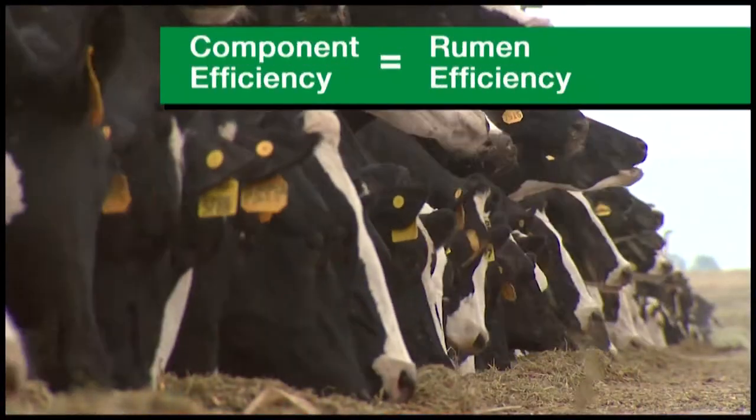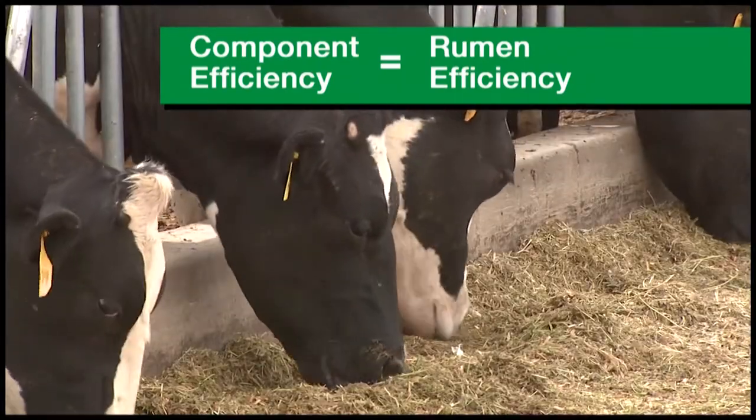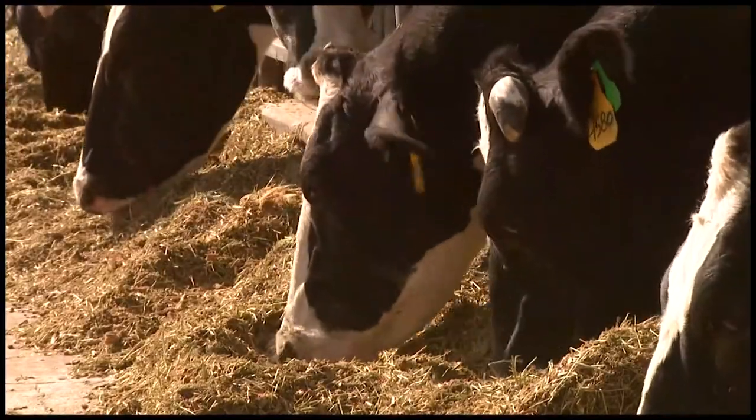Component efficiency is a biological gauge of how well the cow's rumen is functioning as it converts feed and forage to pounds of milk fat and protein. It's simple to measure, but extremely powerful to manage.